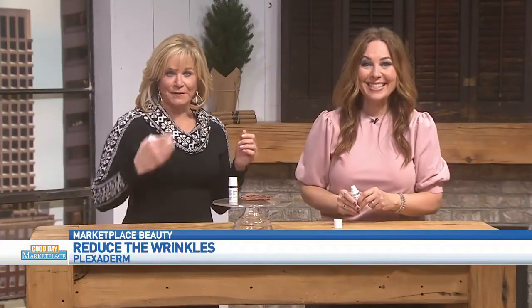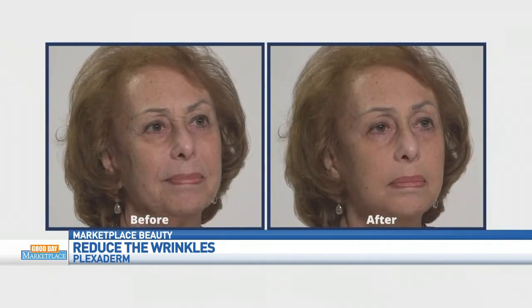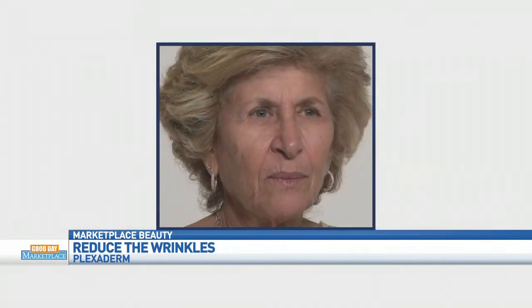We can sit here and talk about it, but I always love to look at the pictures. So you brought some befores and afters for us. At Plexaderm we bring real people in on a regular basis — we don't use models — to see where they want to use Plexaderm and how it affects them. My favorite thing is everybody still looks like themselves; they just look fresher.